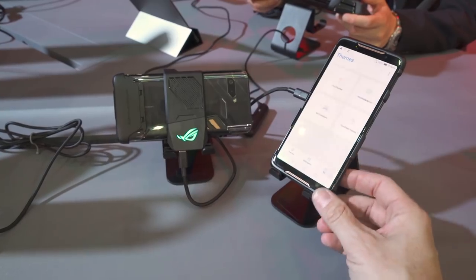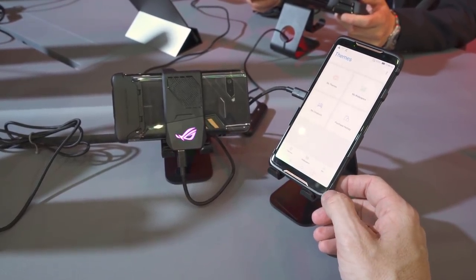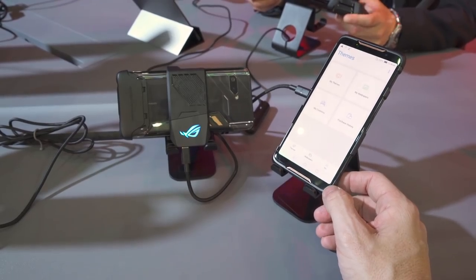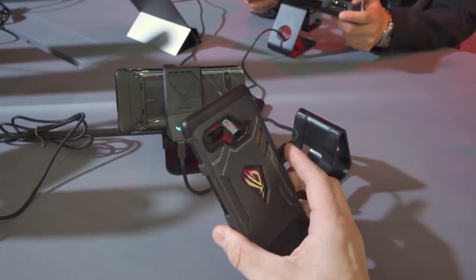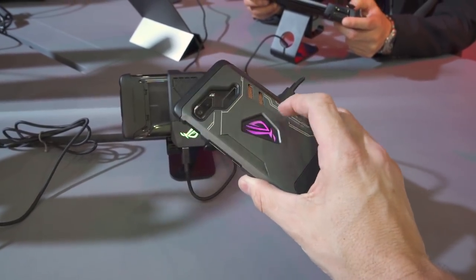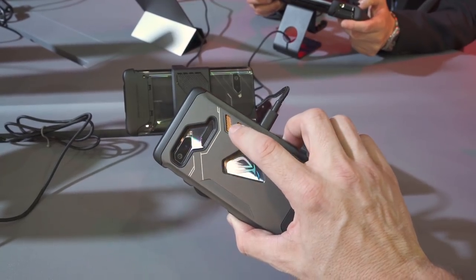Let's talk about specs for a second. This is the Qualcomm Snapdragon 845, it's 2.96 gigahertz, 512 gigabytes of storage, has an AMOLED HD display, a 4000 milliamp battery, and it has a unique cooling solution. You can see some vents right here, so there probably is some active cooling in there.